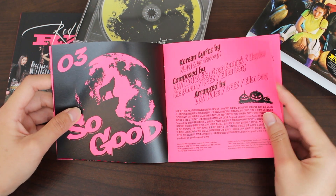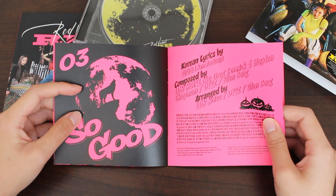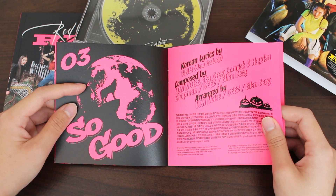Next track is So Good. This is a song where I felt like Seulgi shined a lot here — she sounds amazing. I also feel like musically, this whole album suits Seulgi the best. Her voice just sounds great every track.